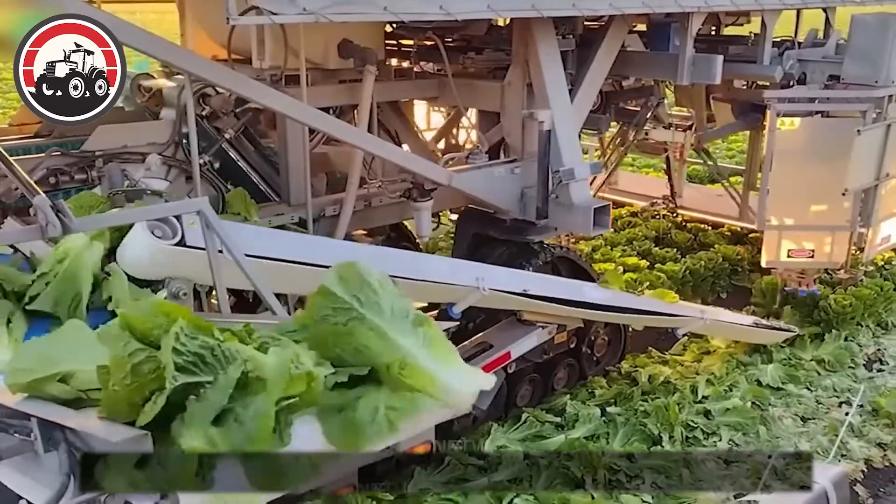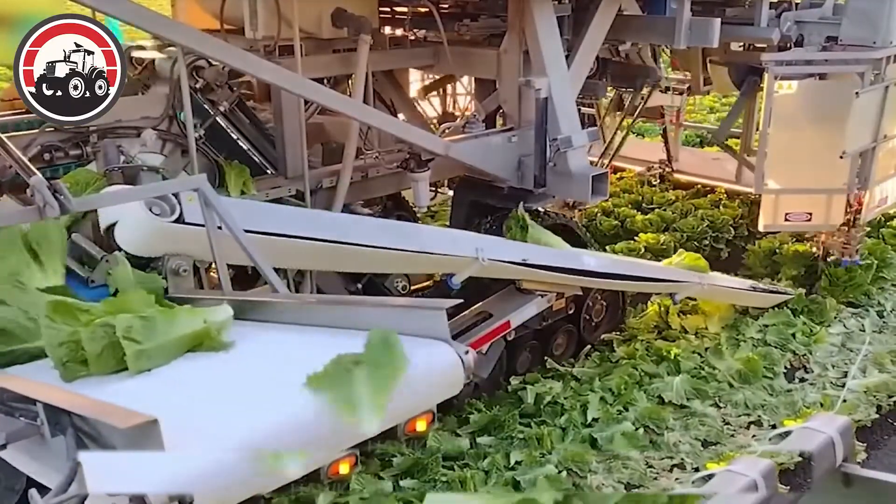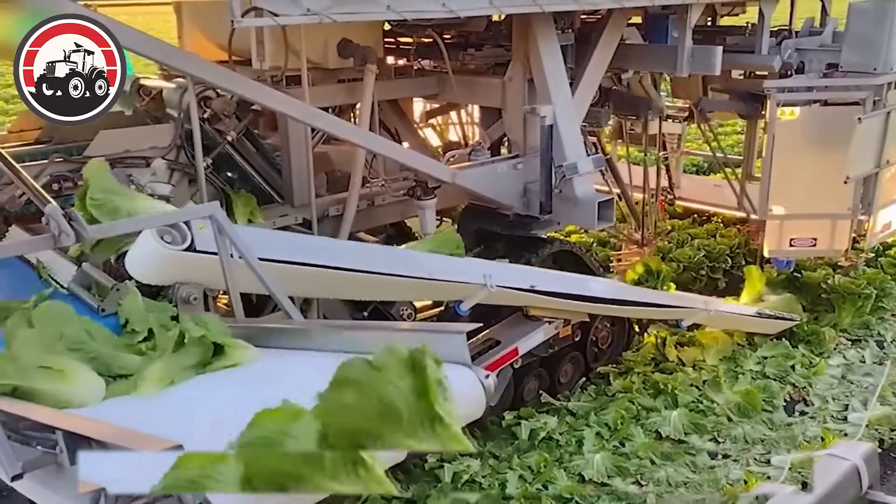The machine was created by a local company named Ram Highlander and used in the Salenis Valley, a southwestern agricultural region of California.